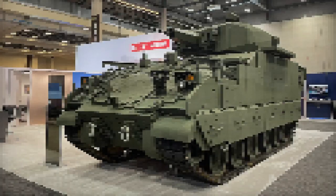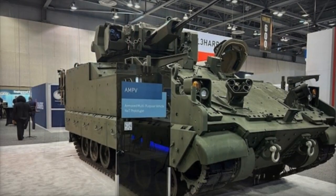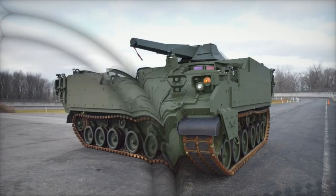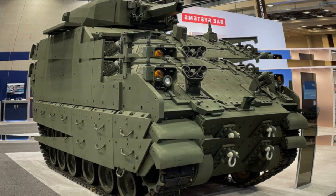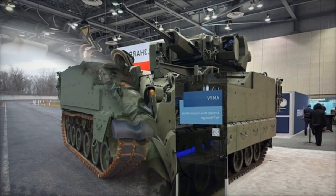The AMPV procurement schedule outlines a gradual increase in unit acquisitions over the coming years, with deliveries projected to accelerate starting in 2025. With its diverse range of variants — including the general purpose, medical evacuation, medical treatment, mission command, and mortar carrier — the AMPV is poised to revolutionize battlefield support operations and provide unparalleled flexibility to military commanders.